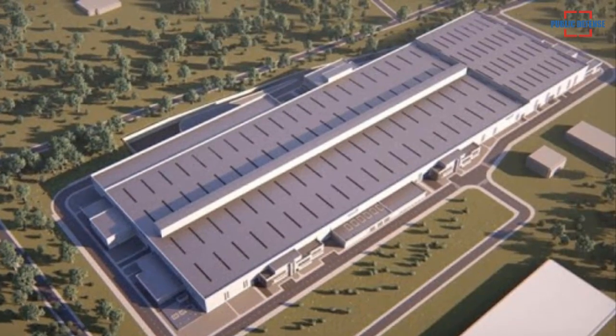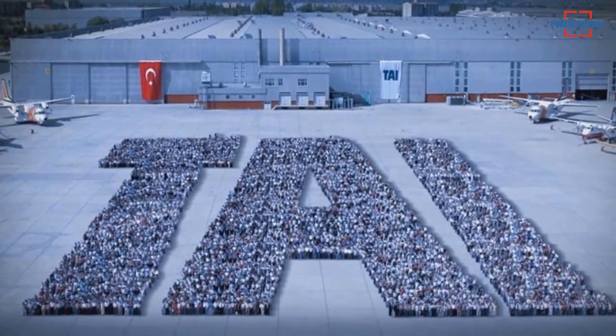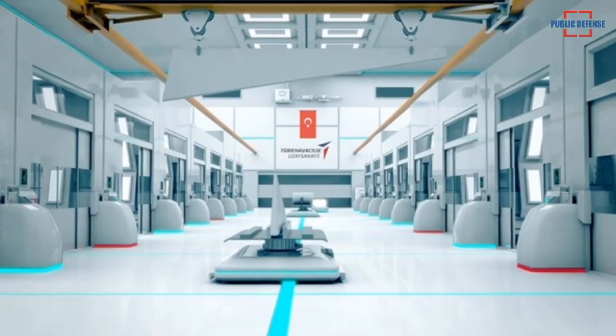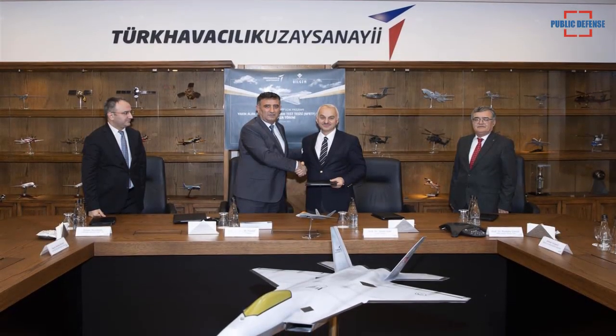Construction of the Special Engineering Complex will be over soon. It consists of 9 blocks in a total area of 63,000 square meters. A working area of 25,000 square meters has been created for our engineers, Temel Kadal, general manager of TUSAS, was quoted as saying by Miladiat newspaper yesterday.